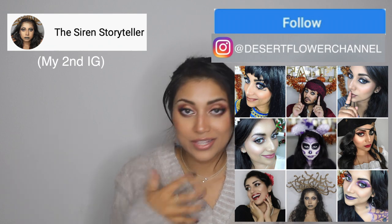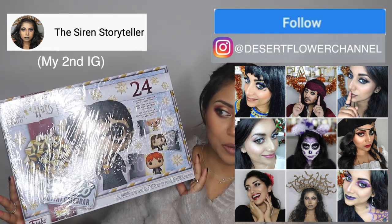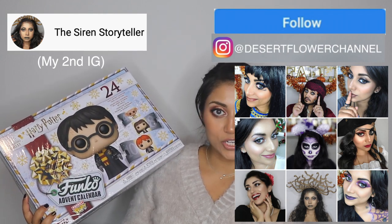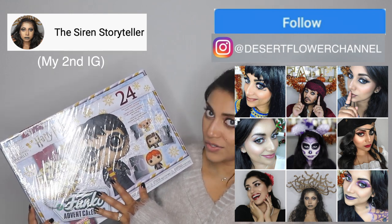Next up we have advent calendars. I did recently get two advent calendars which I'll show you real quickly. This one is a chocolate one by Lindt and it has all 24 days' worth of chocolate, which is awesome. I'll be opening one each day on my Instagram. Make sure you're following me there. I also got a Harry Potter Funko Pop advent calendar — that one's from Amazon, and the Lindor one is from World Market.